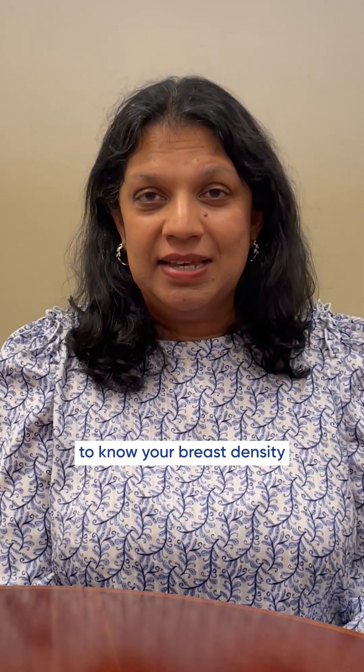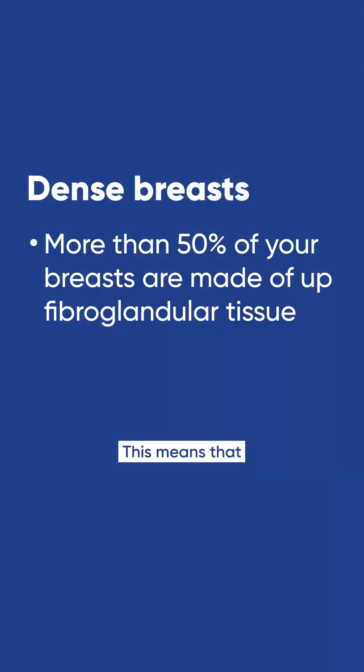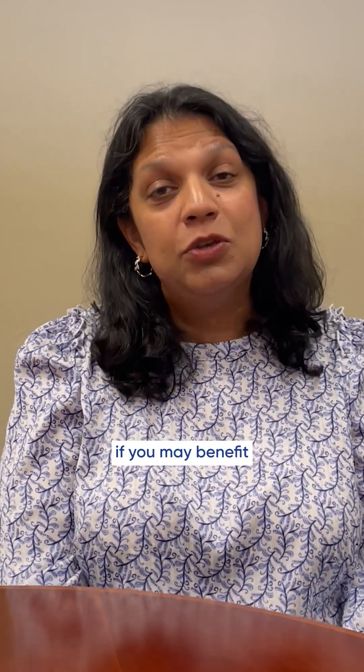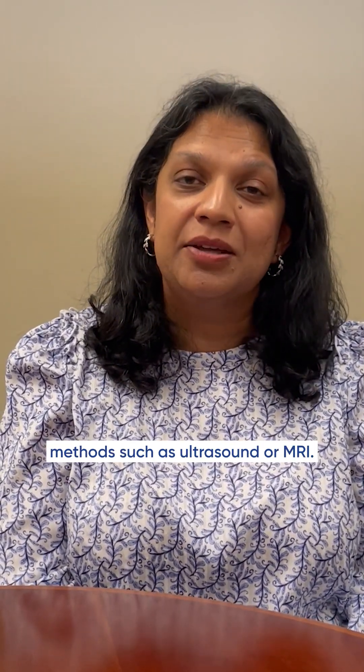It's important to know your breast density because dense breast tissue is an independent risk factor for breast cancer. This means that if you have dense breasts, you're at a higher risk of breast cancer compared to the general population. If you have dense breast tissue, talk to your doctor about your breast density and your risk factors to see if you may benefit from additional screening methods such as ultrasound or MRI.